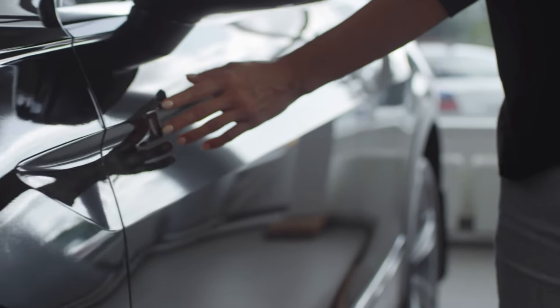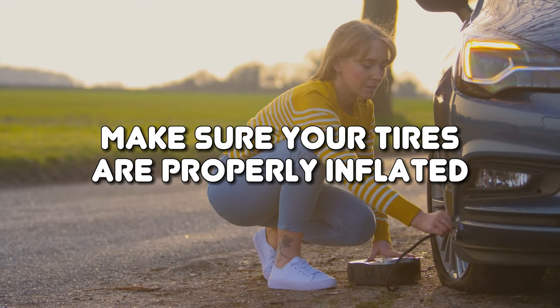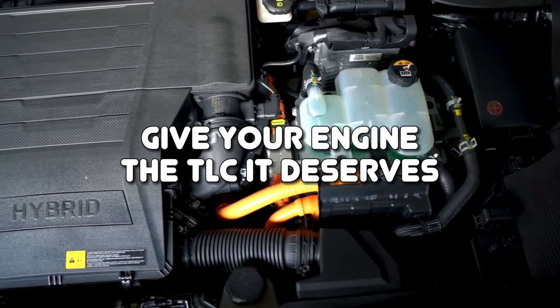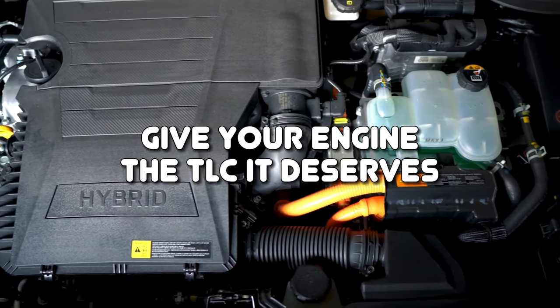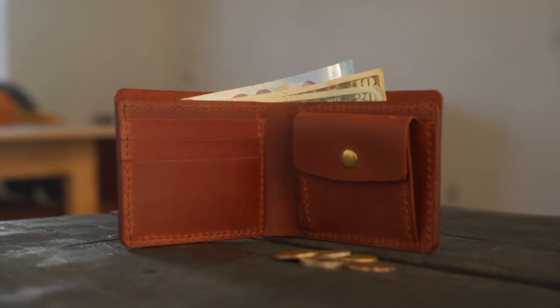Treat your car like the superstar it is. Keep those filters clean, make sure your tires are properly inflated, and give your engine the TLC it deserves. Not only will your car purr with happiness, but your wallet will also thank you.